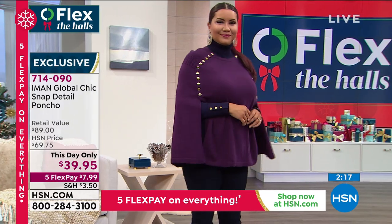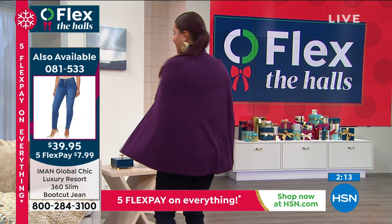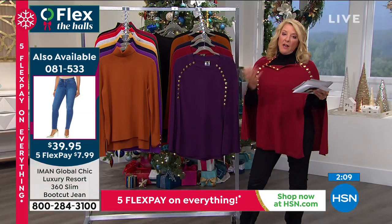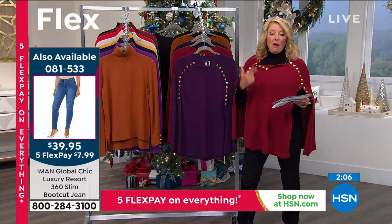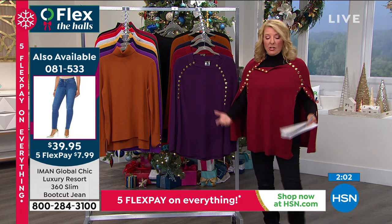Iman, you know what, honey, I think we lost you. I'm going to go over the colors again and we'll do sizing. Because again, this is a poncho, so you don't have to get too freaked out about sizing. But the nice part is we have extra small through 3X. I normally wear a medium — I'm actually wearing a small just to give you an idea — but I could have worn the medium.